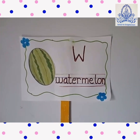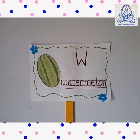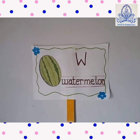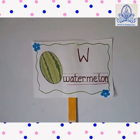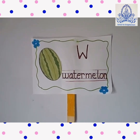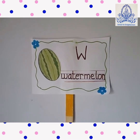Watermelon. W for Watermelon. W-A-T-E-R-M-E-L-O-N. This is a watermelon. Watermelon is green from outside and red from inside. It is very sweet and juicy.